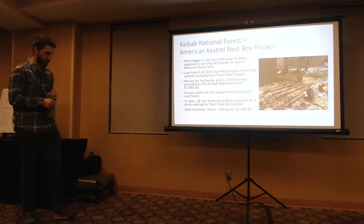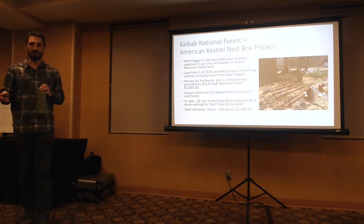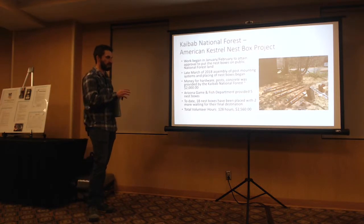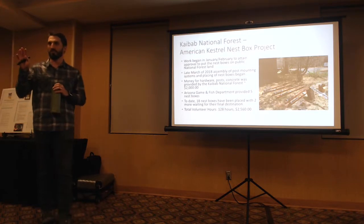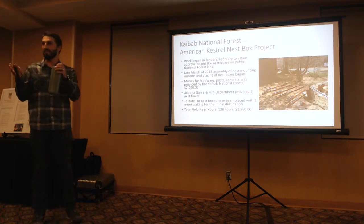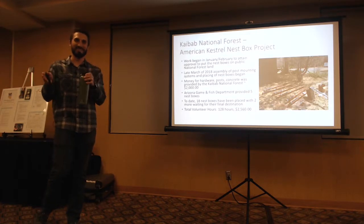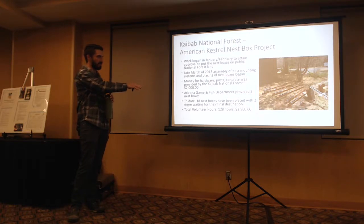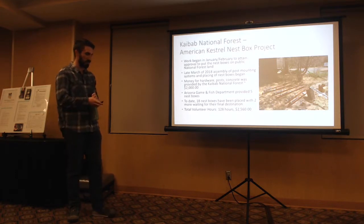Total volunteer hours: 128 hours. Valuing volunteer hours at $20 an hour, that comes out to $2,560. Hardware, post, and concrete costs were roughly $2,000, provided by the Kaibab National Forest. Arizona Game and Fish Department provided five boxes; Arizona Raptor Experience provided the rest. With the initial investment from AFA in the nest boxes, we've matched it with these other contributions, and it really spurred the whole project.